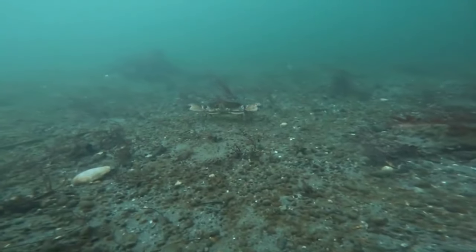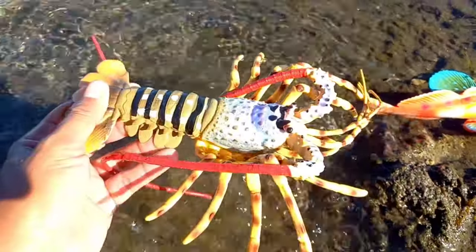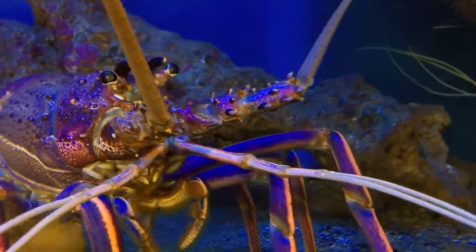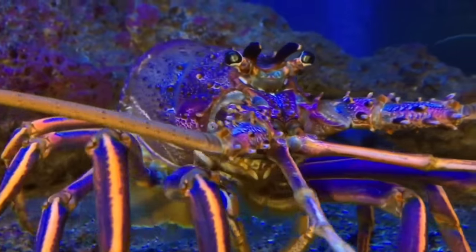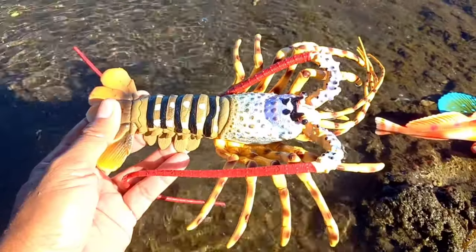There is a lobster. Lobsters can live for decades; some species can even live hundreds of years. For example, North American lobsters and European lobsters are sea lobsters that can live up to 100 years. It has many legs.